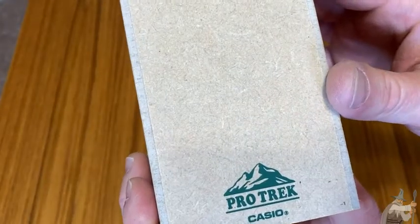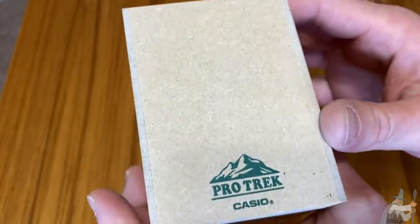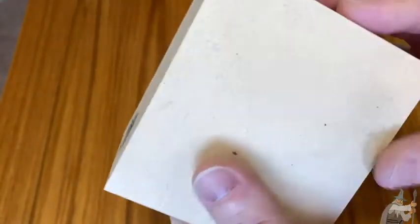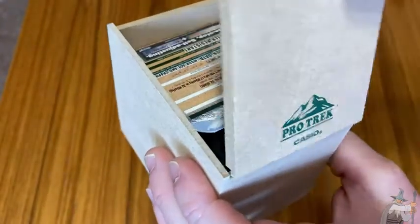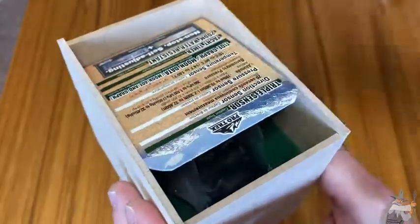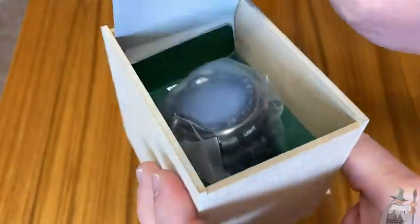This is the Casio Men's Pro Trek watch. This one is actually solar, which makes it really, really cool. It comes in this nice fancy box. I'm going to open it up. Look at that. Really nice, right? What a case. It's just really fancy.